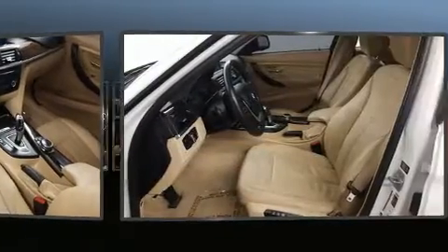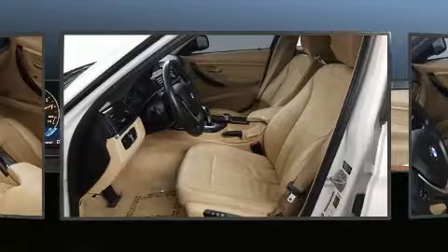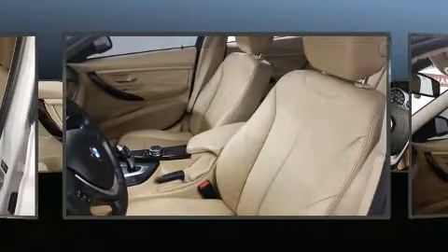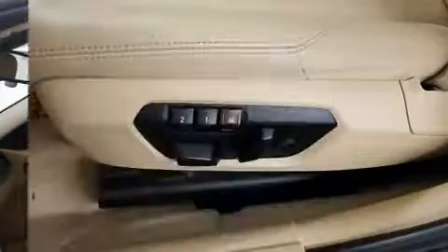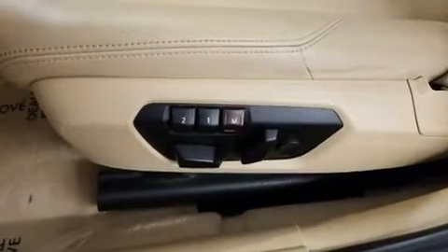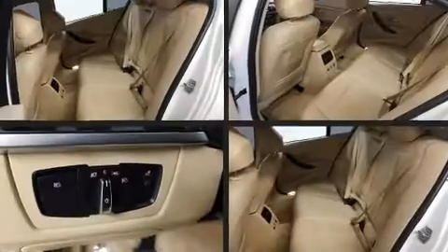BMW also prioritized safety and security with features such as dual front impact airbags, anti-whiplash front head restraints, ignition disabling, and four-wheel disc brakes with ABS. This car was designed with safety in mind, allowing you to drive with even greater assurance.